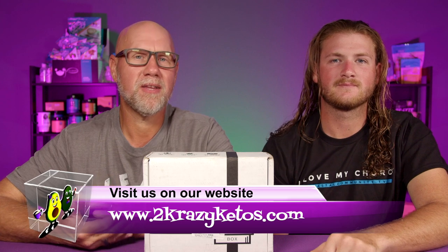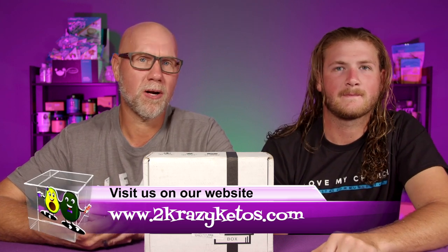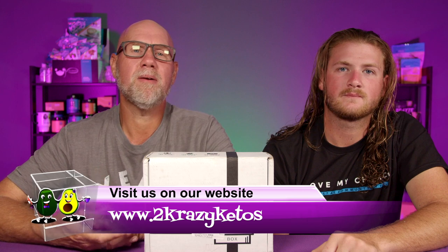Hey, what's up family? I'm Joe, and I'm Anthony, and this is Two Crazy Ketos. Here on Two Crazy Ketos we do different things like recipe videos, product reviews, and we talk about various keto topics. Every Monday we sit down on the couch for Keto on the Couch.